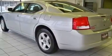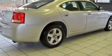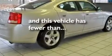A power driver's seat, cruise control, a CD player which can read MP3s, aluminum wheels, a security system, fog lamps, a low tire pressure indicator, heater vents for rear seat passengers — and this vehicle has fewer than 39,000 miles on the odometer.